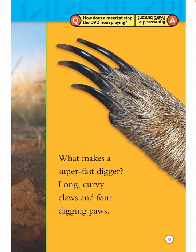Question: How does a meerkat stop the DVD from playing? Answer: It presses the pause button.